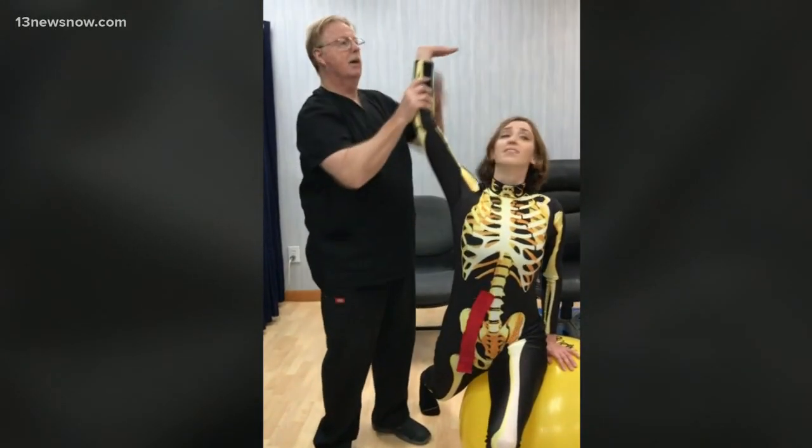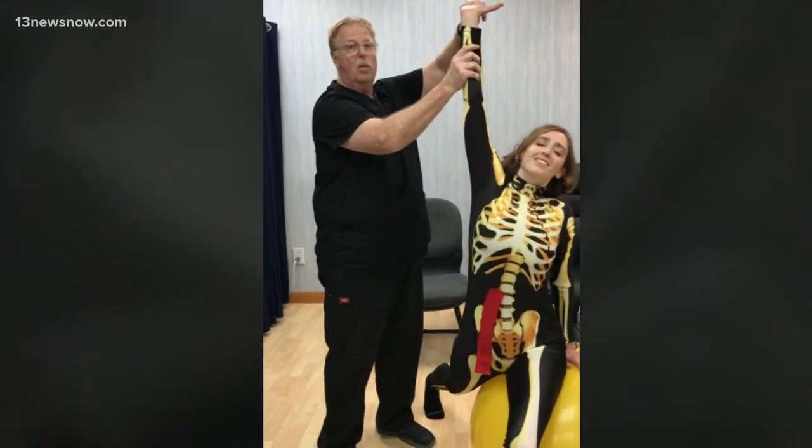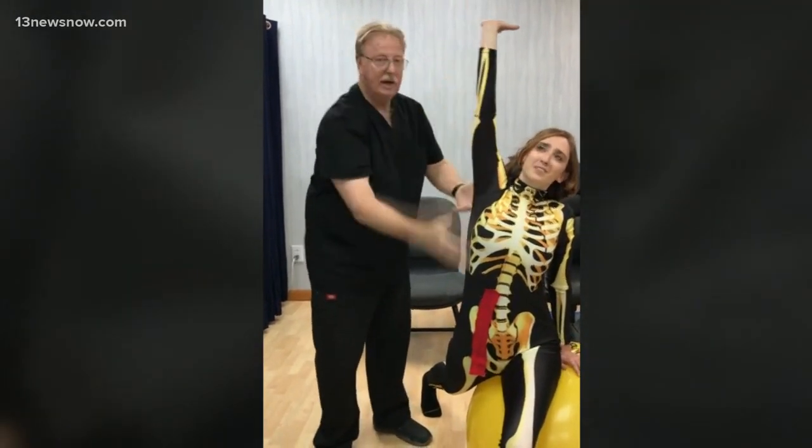And he says these little tips will pay off. Reporting from Virginia Beach, I'm Allie Weatherton, 13 News Now.